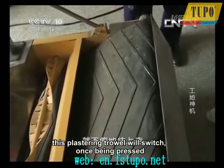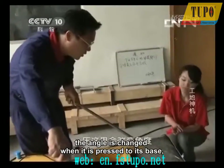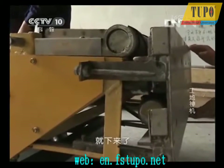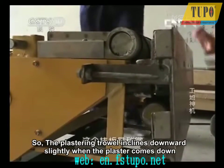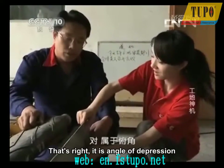This plastering trowel will switch once being pressed. The angle is changed when it is pressed to its base, and the plaster will come down. So the plastering trowel inclines downward slightly when the plaster comes down — that's right, it's an angle of depression.